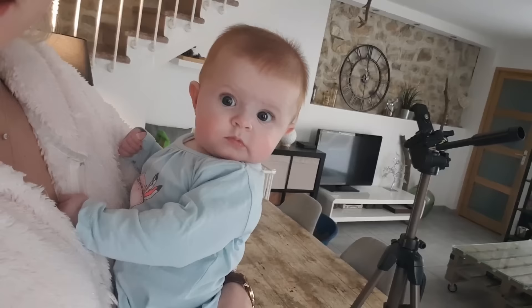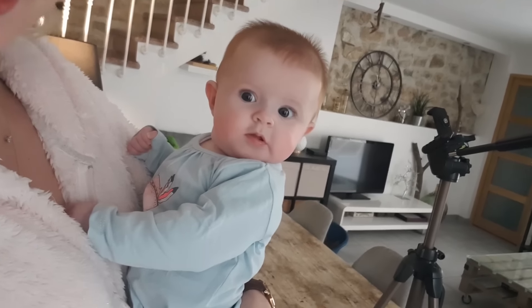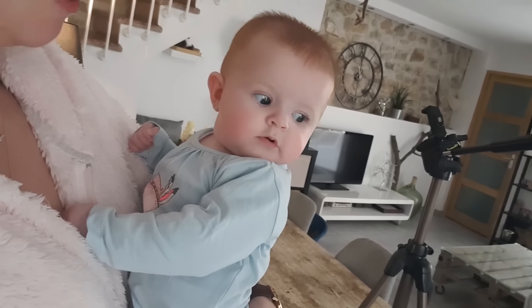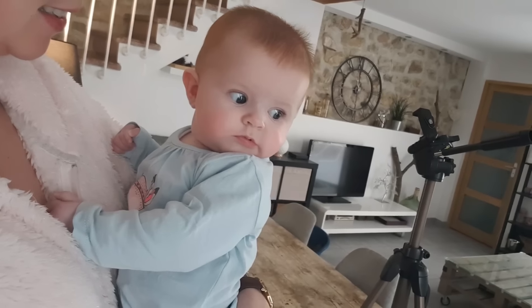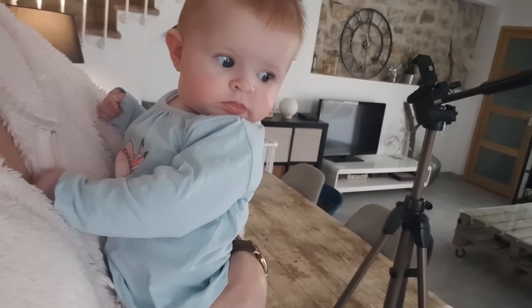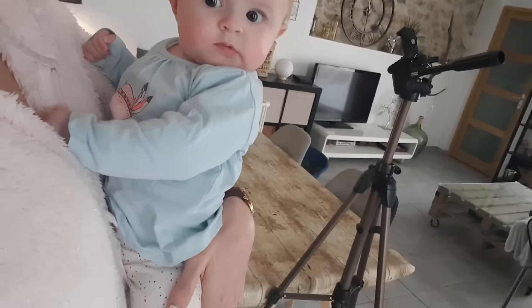Look at this little doll who just woke up! I wanted to show her because I think blue suits her so well, with her big blue eyes. You look so beautiful in blue.